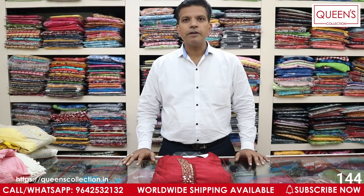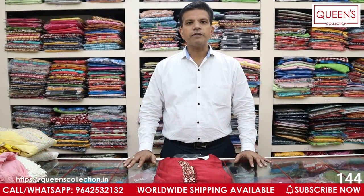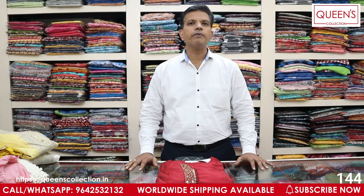Hello friends! Welcome to Queen's Collection, my fashion destination. Welcome to Team Queen's. We have a lot of fancy ready-made pieces for this time. There are a lot of fancy varieties after the end of the video.